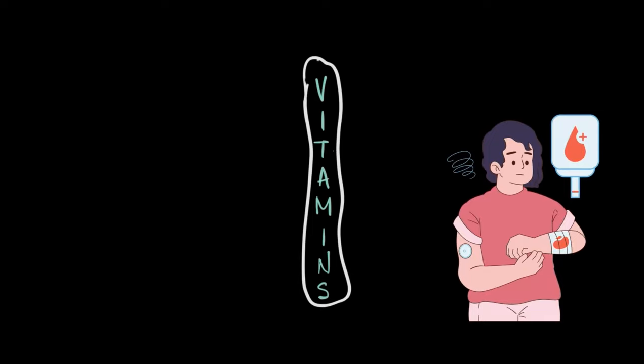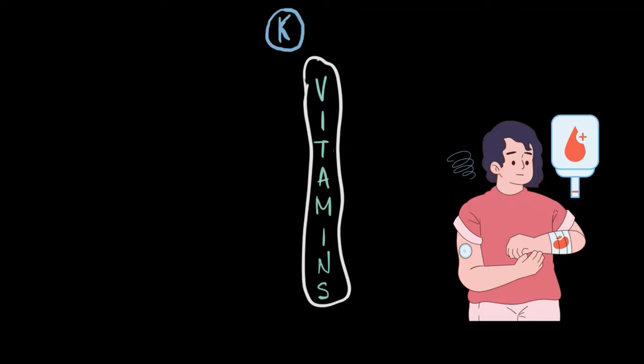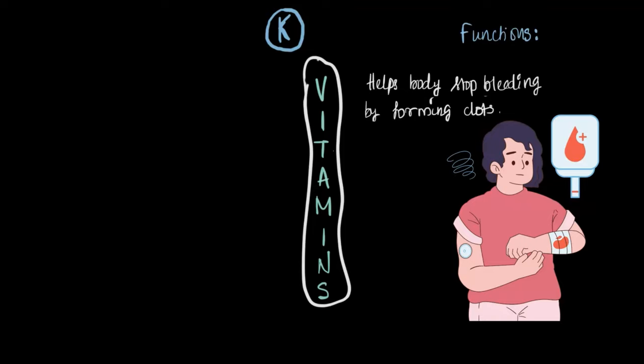Hey, did you get a cut or fall off your bike? No worries — if you have vitamin K, your body can stop the bleeding by forming clots. So if you've got enough vitamin K, you don't need to stress too much about that wound.